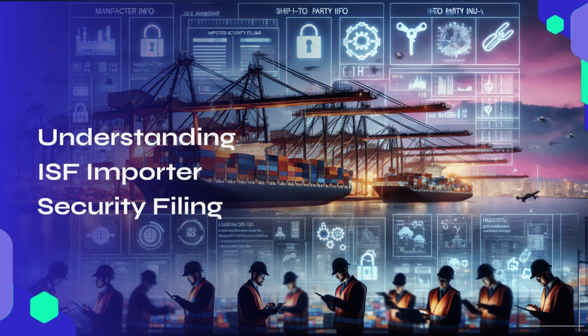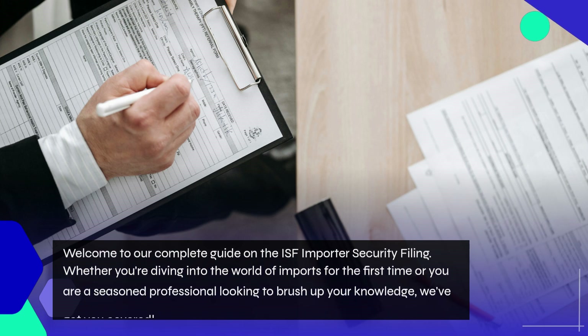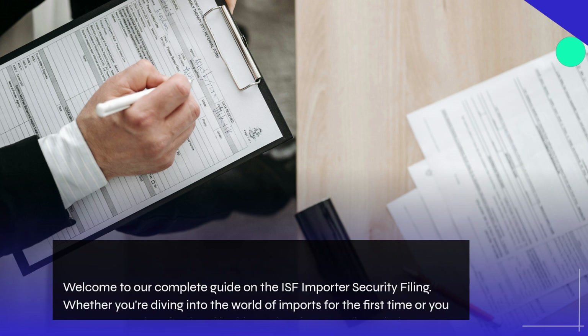Welcome to our complete guide on the ISF Importer Security Filing. Whether you're diving into the world of imports for the first time or you are a seasoned professional looking to brush up your knowledge, we've got you covered.